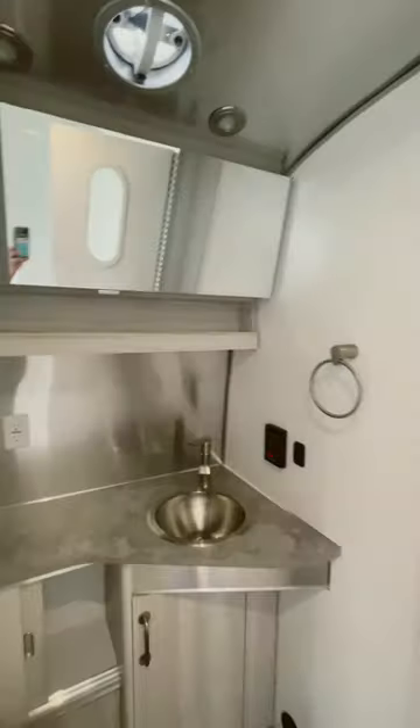On the left over here we have a closet, then this is our shower, and on the right another closet and the commode area.